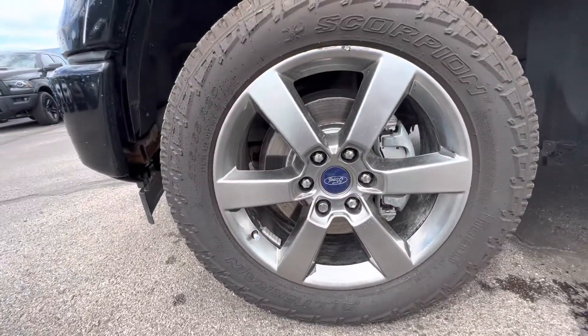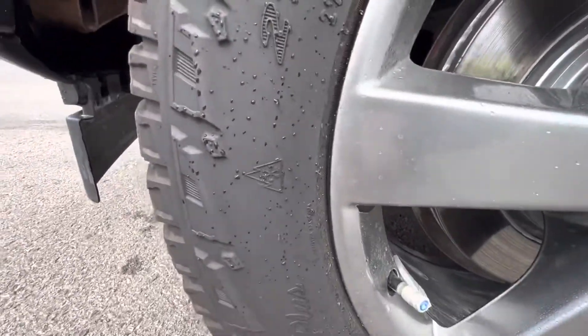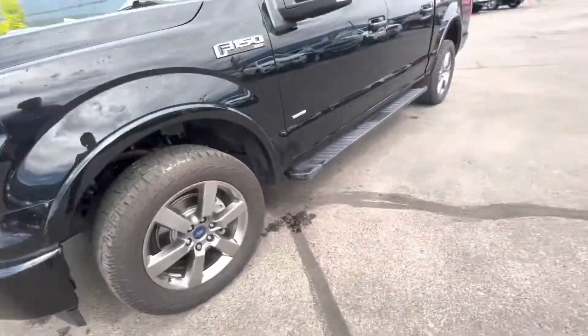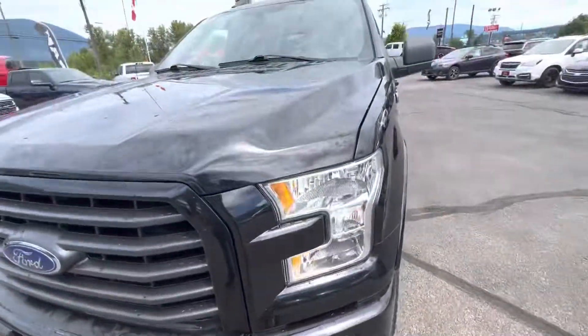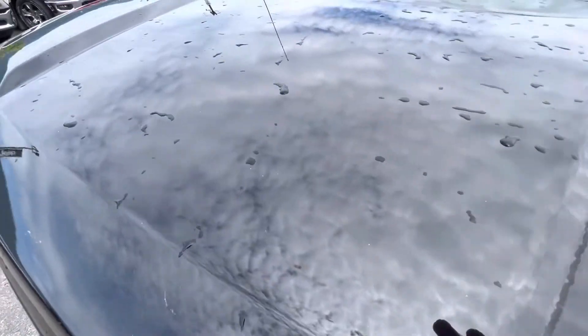Currently on here we have the Scorpion Pirelli tires, and they do have the Snowflake rating as well. Good tire tread depth left. It does come with fog lights. There's a little rock chip here, and a couple more just scattered across the hood.